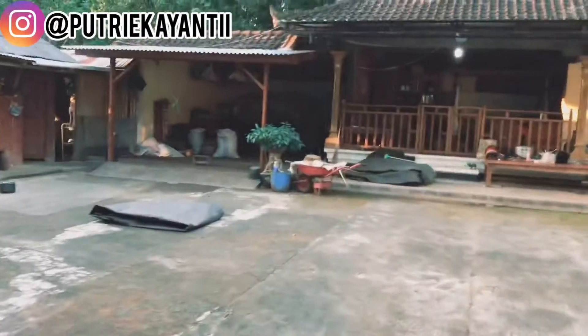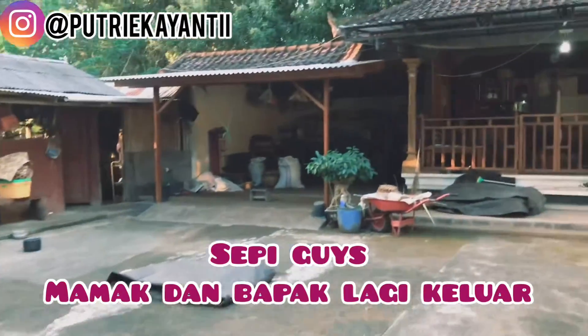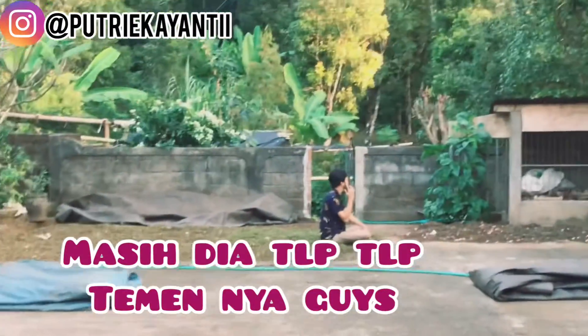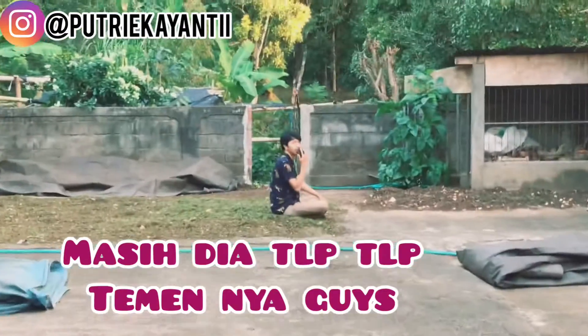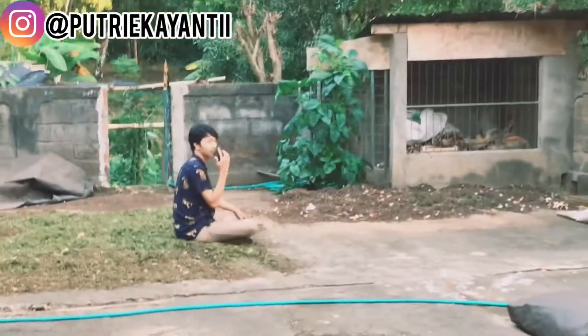Hi guys, welcome back to my YouTube channel. Jadi hari ini sudah sampai di kampung. Dan mari kita lihat suasana di kampung seperti apa. Ini sudah sore hari. Dan di sana ada pemandangan duduk seseorang. Di sini gerimis, agak sedikit gerimis.